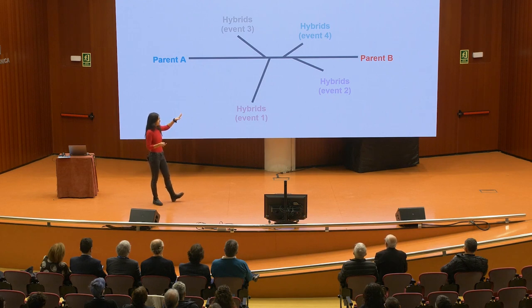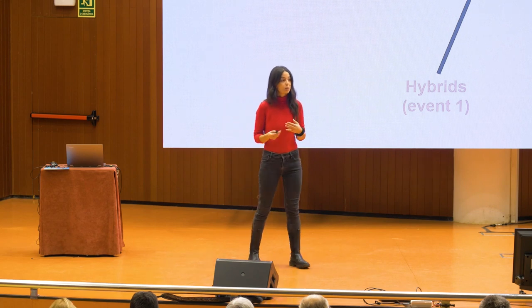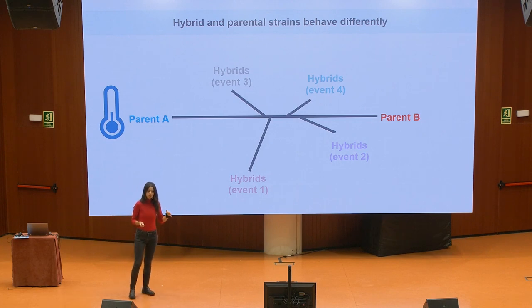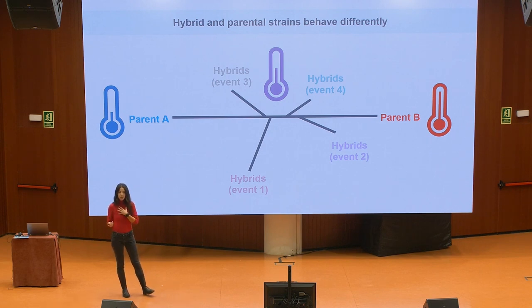Now that we have the whole family around the table, we can ask questions about this hybrid vigor. We want to know why these hybrids are so much better at infecting humans than the parents. Healthy humans are generally good at fighting fungal infections partly because our high body temperature makes us inhospitable for fungi. We tested how these organisms grow at high temperatures. Parent A could not grow at high temperature, while parent B grew even at 42 degrees. The hybrids showed an intermediate behavior, which we think is crucial for adaptation to live inside the human host and infect us.